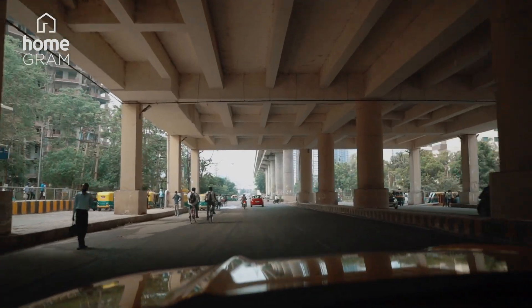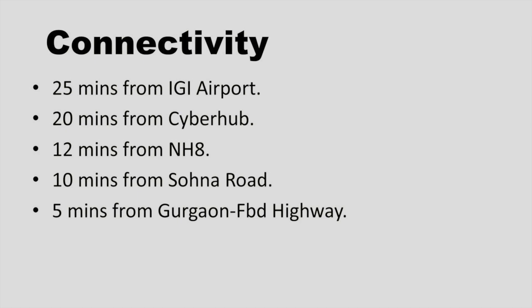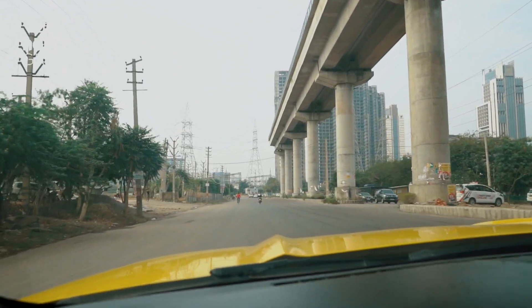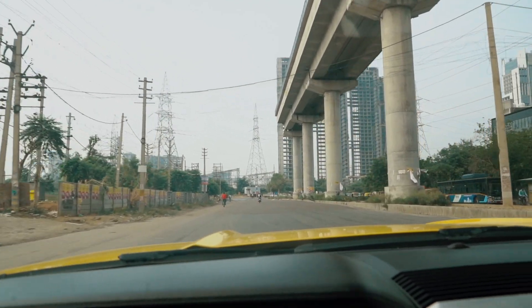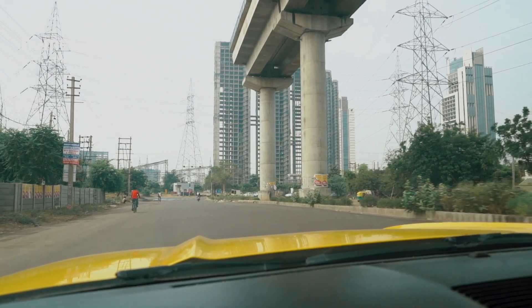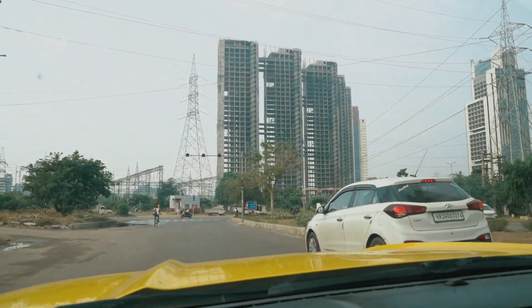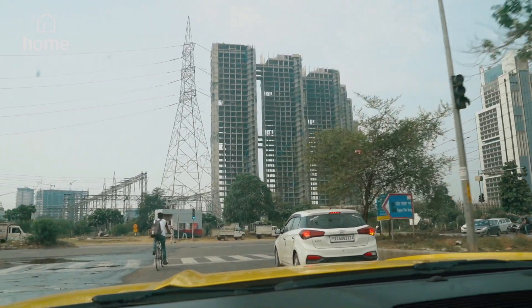If we talk about connectivity, our site is just 25 minutes from IGI Airport, and Golf Course Extension Road is well connected to two highways. On my left-hand side it's Gurgaon-Faridabad Road, and on my right-hand side it's Sona Road. We are just about to enter Golf Course Extension Road — it hardly took half a minute to reach here from sector 55-56 metro station.